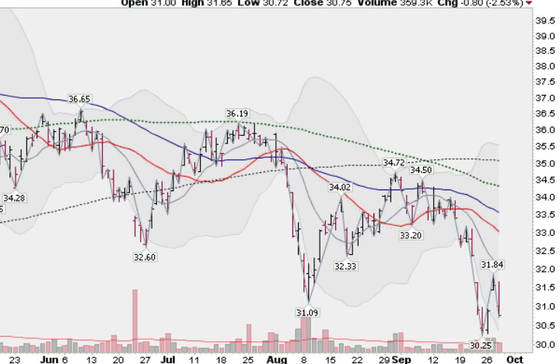And looking now at commodities, this is the GSG, which tracks the Commodity Index Fund. It was down 2.5% today. Ugly chart pattern, below all key moving averages, down-sloping, making lower lows and lower highs in a major downtrend. So commodities not offering any hope either.